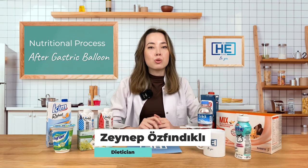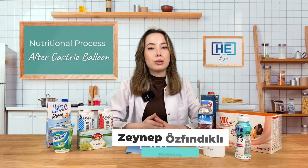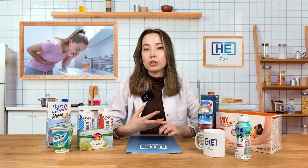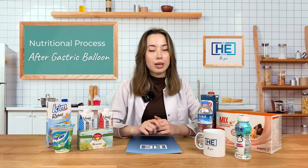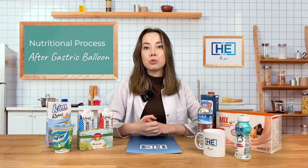Hi everyone, I am dietitian Zeynep. Today we are going to talk about nutrition after gastric balloon. After balloon placement, you can have nausea, cramps, or you can vomit. It is very normal in the first day. Sometimes it can take one or two days, and sometimes it can take up to one week.